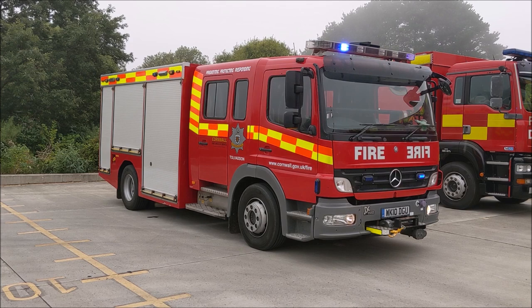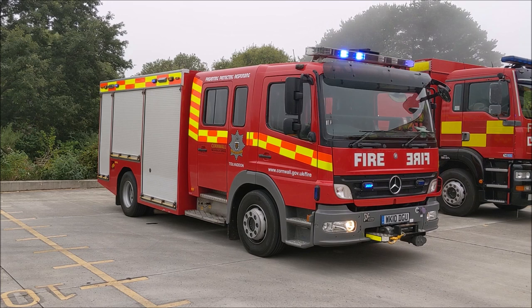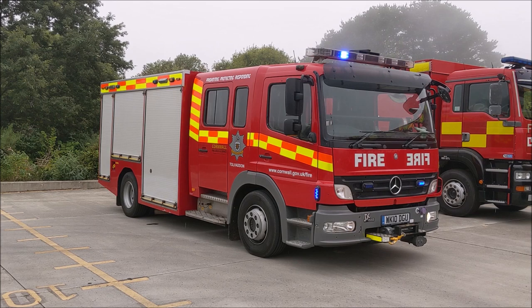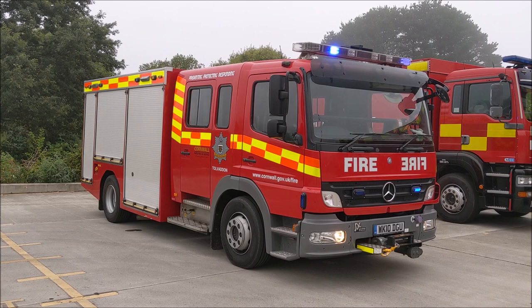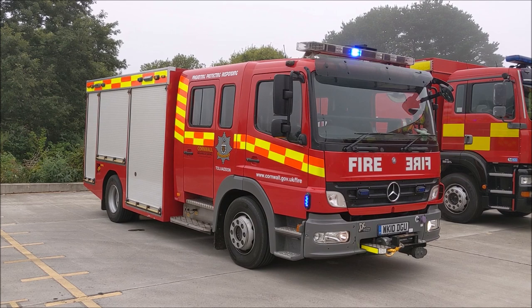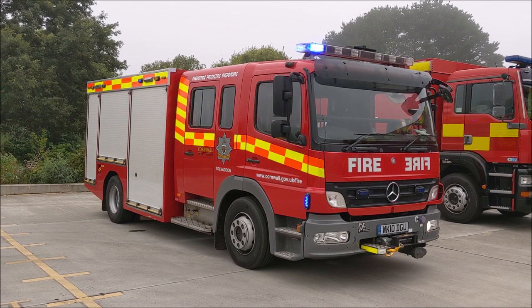The bodywork on the vehicle was conducted by John Dennis coachbuilders as well as ourselves in the engineering workshops. The rescue tenders carry a range of cutting equipment for use at road traffic collisions, and as such it is mobilised by critical control to road accidents or RTCs they deem necessary. Because of its enhanced crash rescue capabilities it's got more tools capable of dealing with larger vehicles — lorries and tractors — as seen on the Cornish roads.